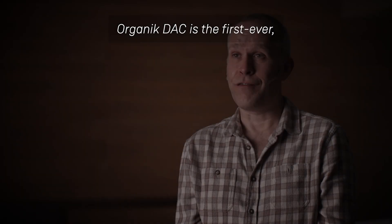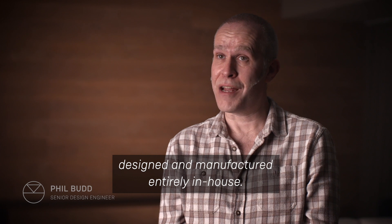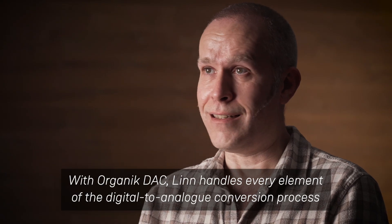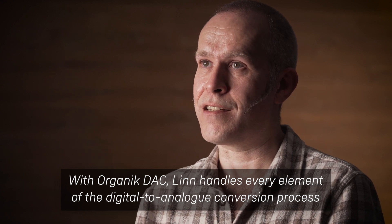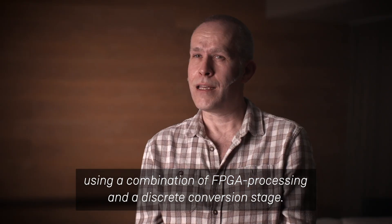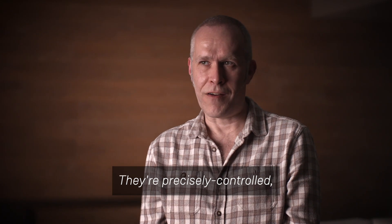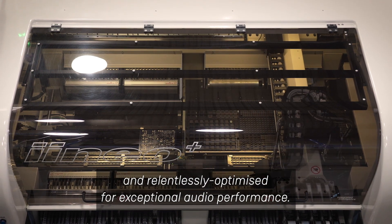Organic DAC is the first ever all-Linn digital-to-analog converter designed and manufactured entirely in-house. With Organic DAC, Linn handles every element of the digital-to-analog conversion process using a combination of FPGA processing and a discrete conversion stage. These are designed to work together in perfect harmony, precisely controlled and relentlessly optimized for exceptional audio performance.